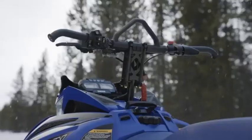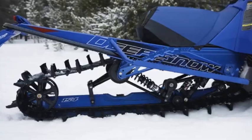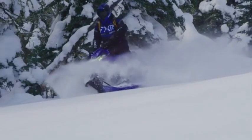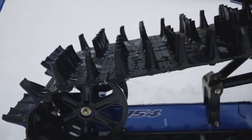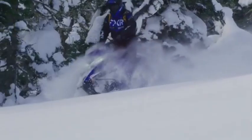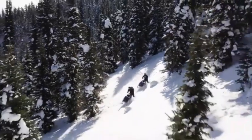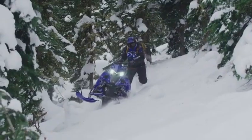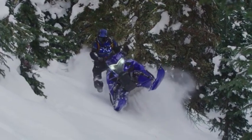Its lightweight design contributes to better agility, ensuring quick turns and responsive handling even in the most demanding conditions. The Mountain Max SE prioritizes durability, with a construction designed to endure harsh elements while ensuring long-lasting reliability. Its ergonomic seat and intuitive controls add to the comfort, making long rides more enjoyable without sacrificing performance. Whether for mountain explorations or high-speed trails, this snowmobile excels at delivering both power and comfort.